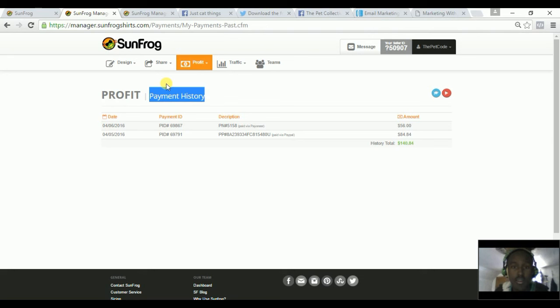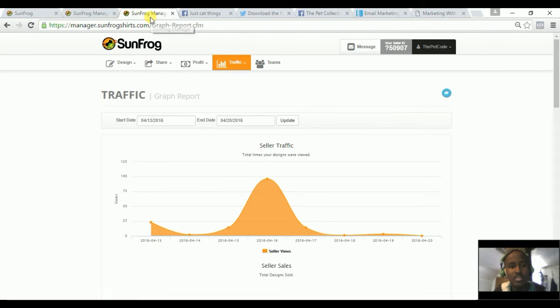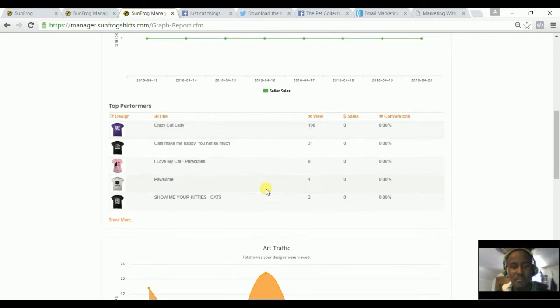While I was doing that I was actually playing games with my brother, so the more work you put in the more you'll earn. I also want to show you the traffic stats — we got 96 viewers for that, and it was still the cat lady t-shirt.